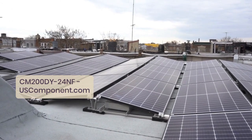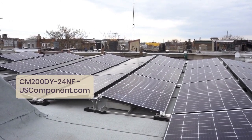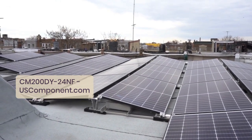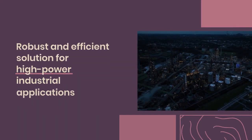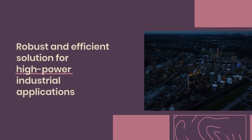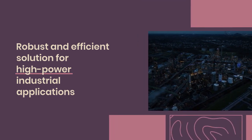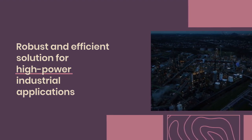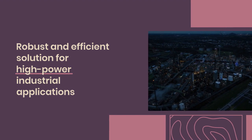Mitsubishi Electric's commitment to quality ensures that the CM200DY24NF meets the stringent demands of industrial applications. In summary, the CM200DY24NF IGBT Module provides a robust and efficient solution for high-power industrial applications, delivering reliable performance and enhancing system efficiency.